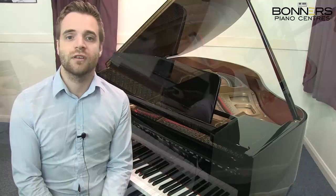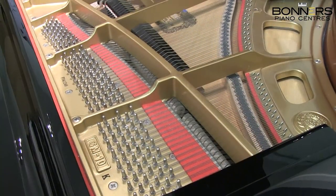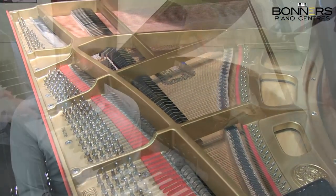This model also features a premium spruce soundboard, a full sostenuto pedal, and an adjustable sliding music desk.